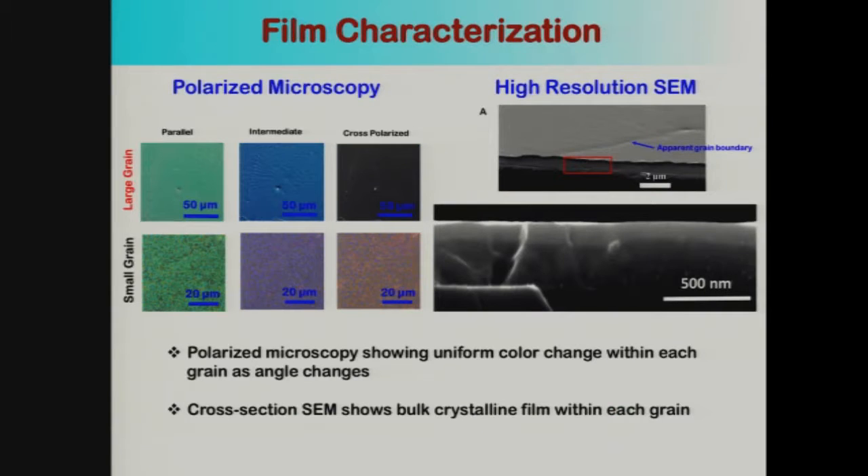The first thing we did was look at what these films look like. From polarized microscopy images, for the large grain films, as you rotate the polarizer, you find a uniform color change within one grain, suggesting this was a bulk film — not made up of nanocrystallites. With small grains, you see different colors emerge, suggesting fairly polycrystalline material. High-resolution SEM cross-sections show a bulk film with no pinholes, grain boundaries, or nanocrystalline grains — very different from conventional approaches like post-annealing, which clearly shows grain boundaries.